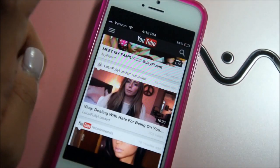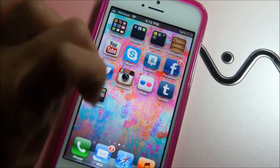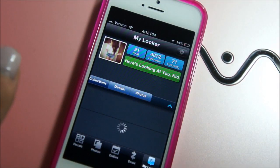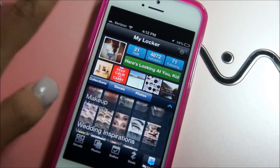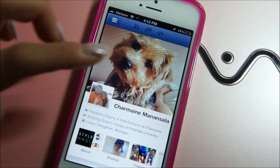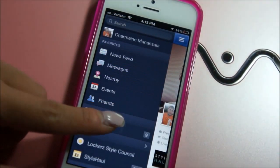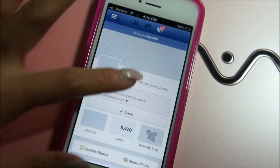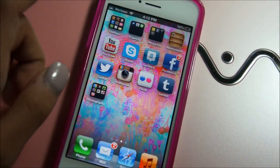Then there's YouTube and Skype. I also have Lockerz — I love Lockerz, you guys should definitely add me. Here's my profile. I also have Facebook; this is my personal Facebook which I don't give out, but I do have a Facebook page for you guys to add and message me on — I usually reply to all messages I get.